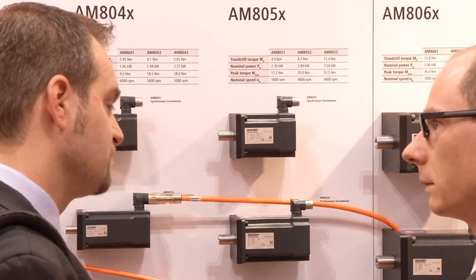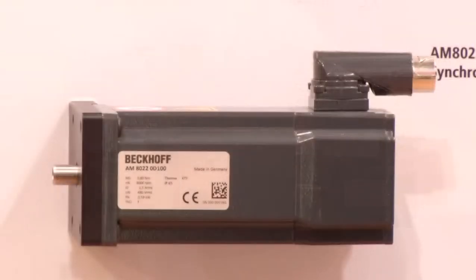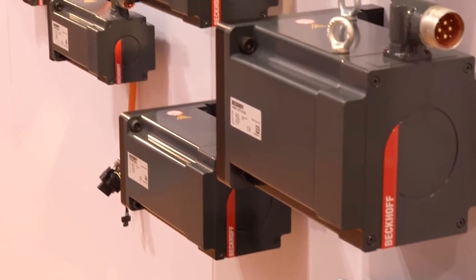At the fair, Beckhoff presented the AM8000 motor series. This servo motor series was created in-house, with development and production made in Germany. At the Hanover Messe, Beckhoff is expanding its small and large power range series.